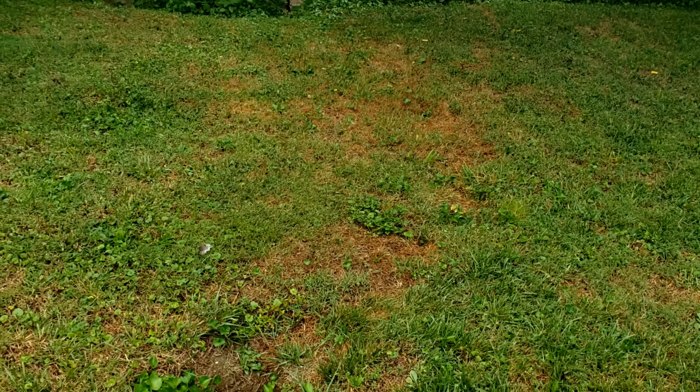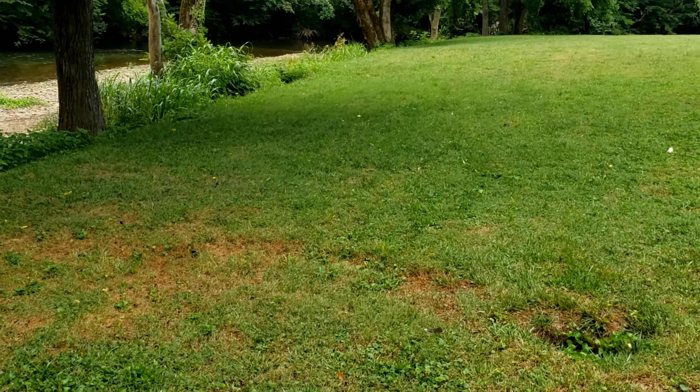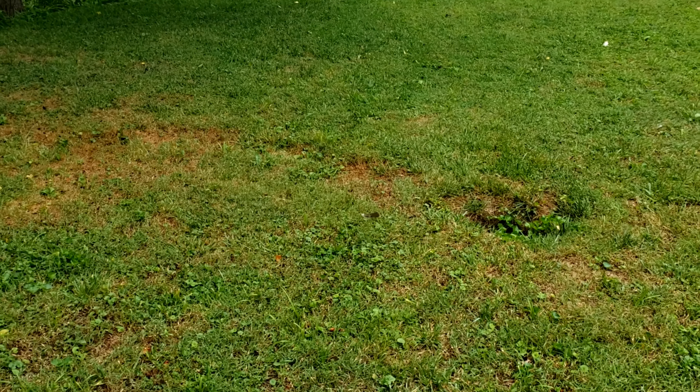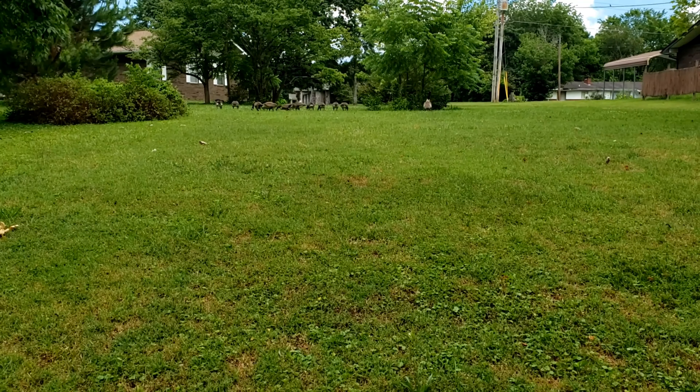Because of water runoff, rainwater runoff — trying to get an overview of what I'm talking about. Normally it's green. This is where water will drain right out of that port that comes through the yard from the neighbors up there.